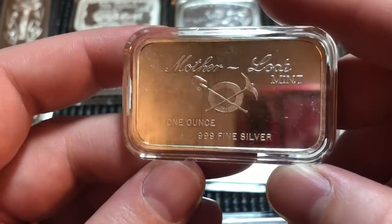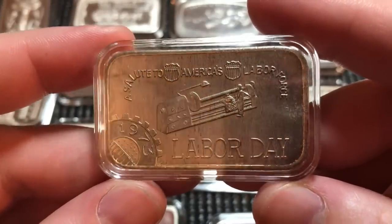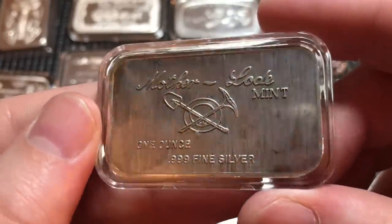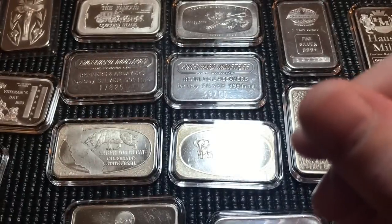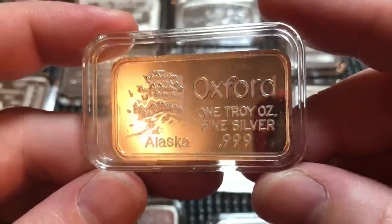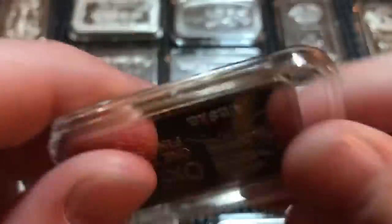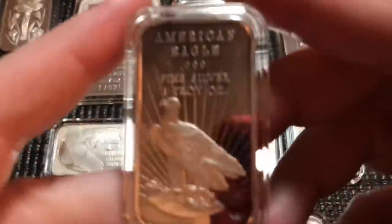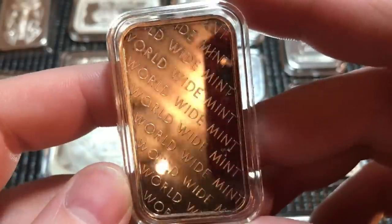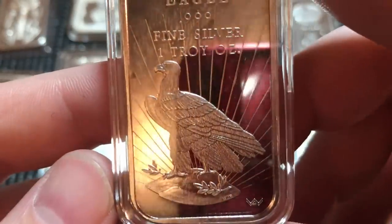Here we have another Israel from 1973 — there were quite a few anniversary bars for Israel that year. This one is from the Mother Lode Mint. Next up, a Labor Day bar — 'A Salute to America's Labor Force' from 1973, also from the Mother Lode Mint. Here is another Oxford one-ounce bar — Alaska again, with the Oxford print on the back, cool different variation.